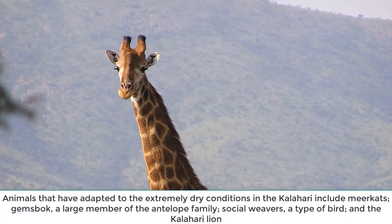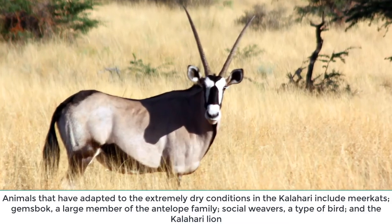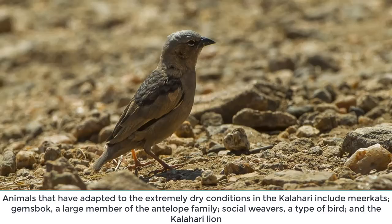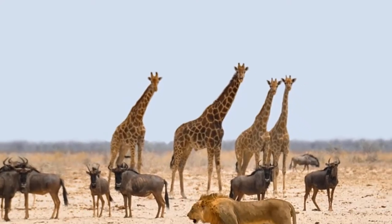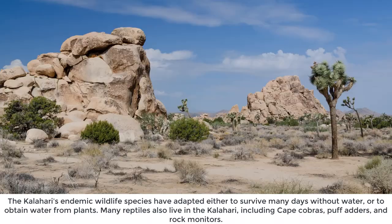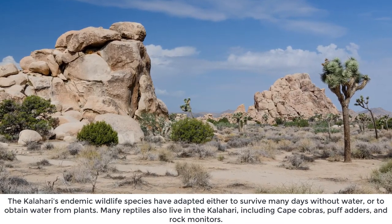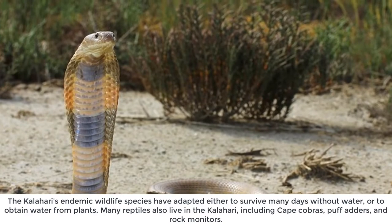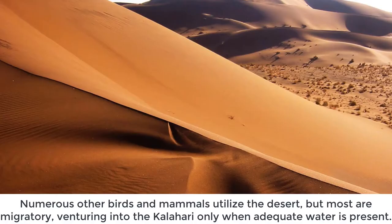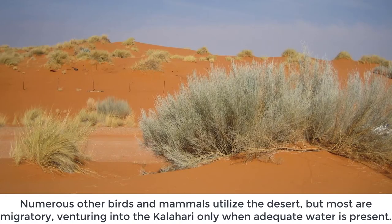Animals that have adapted to the extremely dry conditions in the Kalahari include meerkats, gemsbok — a large member of the antelope family — social weavers, a type of bird, and the Kalahari lion. The Kalahari's endemic wildlife species have adapted either to survive many days without water or to obtain water from plants. Many reptiles also live in the Kalahari, including cape cobras, puff adders, and rock monitors. Numerous other birds and mammals utilize the desert, but most are migratory, venturing into the Kalahari only when adequate water is present.